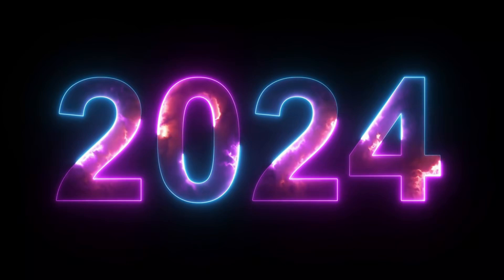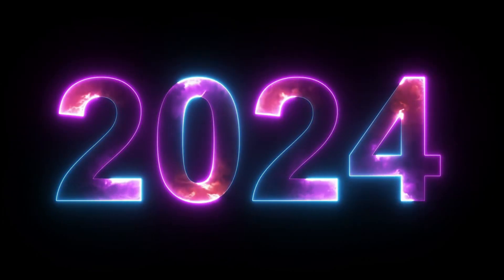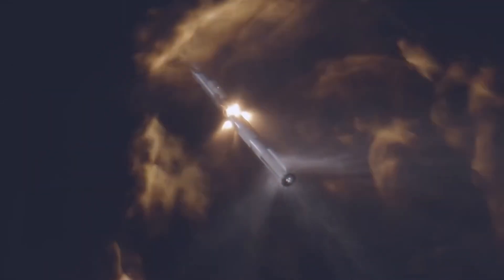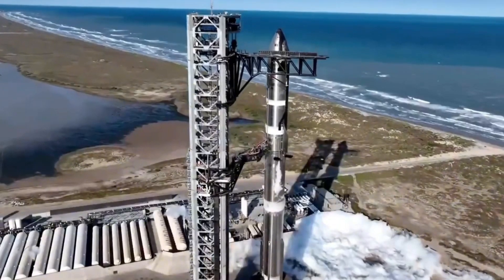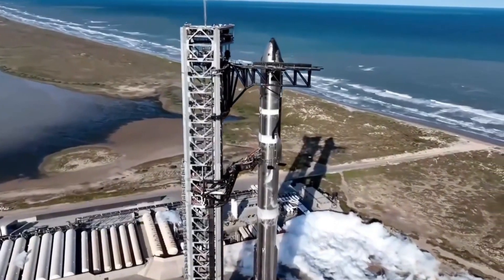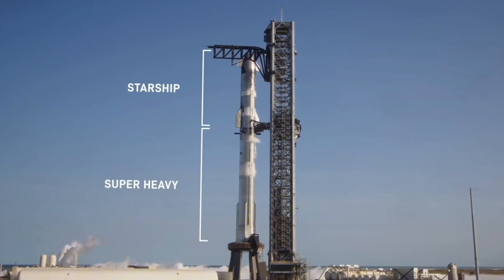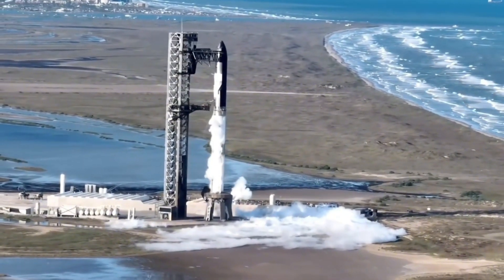2024 will be remembered as the year humanity took its boldest step toward the stars — four historic Starship launches that pushed the boundaries of what we thought possible. The world's most powerful rocket, standing tall against the Texas sky, unleashing the force of 33 Raptor engines. Each launch taught us something new. Each test brought us closer to the stars. But this wasn't just about breaking records — it was about breaking through barriers that have held us back for decades.